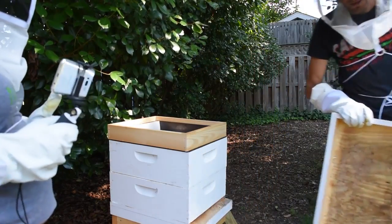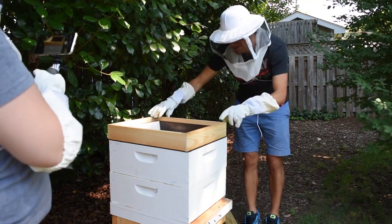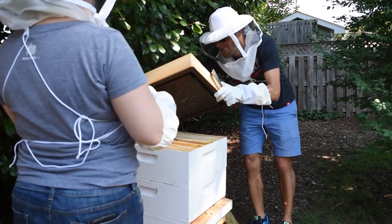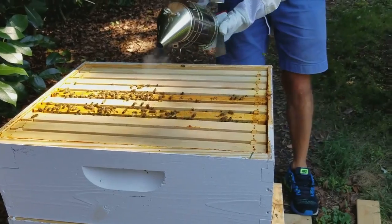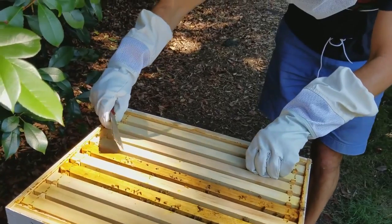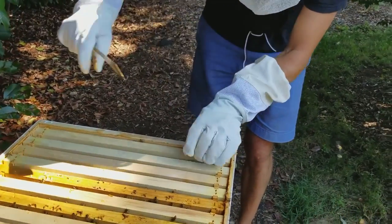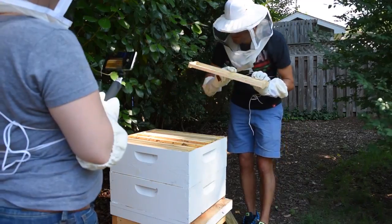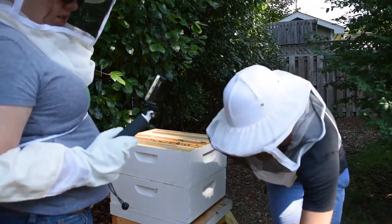The feeder is completely empty so we will refill that today. There's a lot of them underneath. These end frames were completely empty two weeks or ten days ago, so we'll see how they are today. This one is still completely empty and we'll leave it out for now.